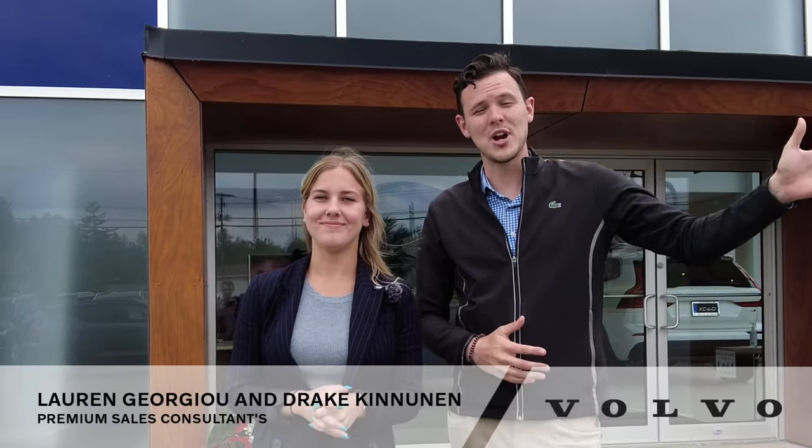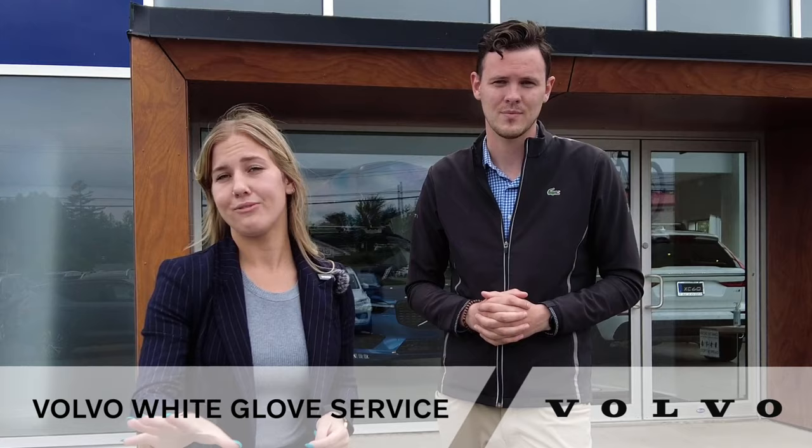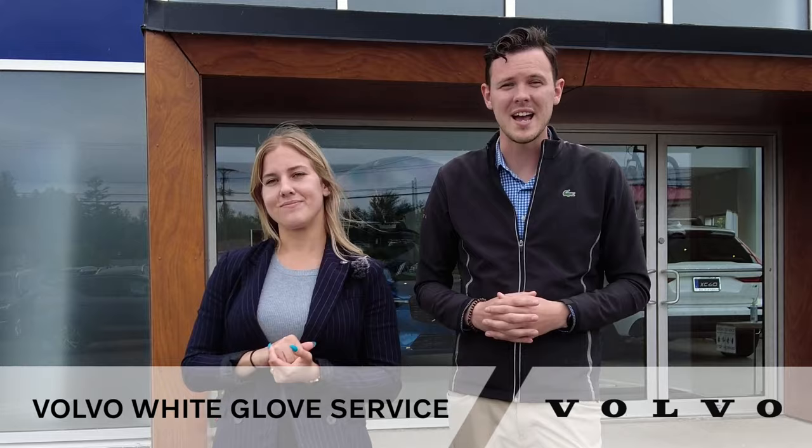Hello everybody, I'm Drake and I'm Lauren, and today we're here to talk to you about the Volvo White Glove service that we offer here at Volvo Cars New Brunswick. When your car needs service, we will come to you, leave you with a Volvo, pick yours up and bring it back to Fredericton to service for you. This puts time back into your hands, which is the most valuable commodity that you have.